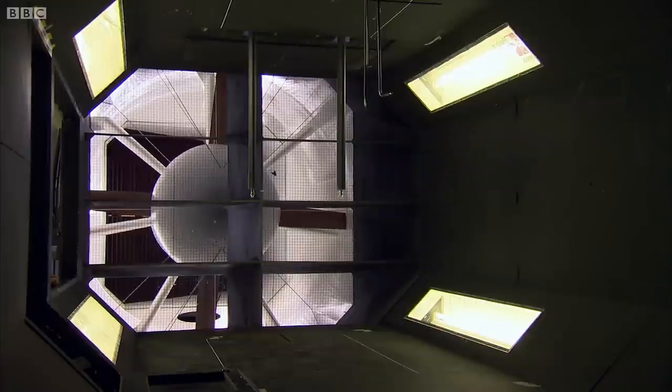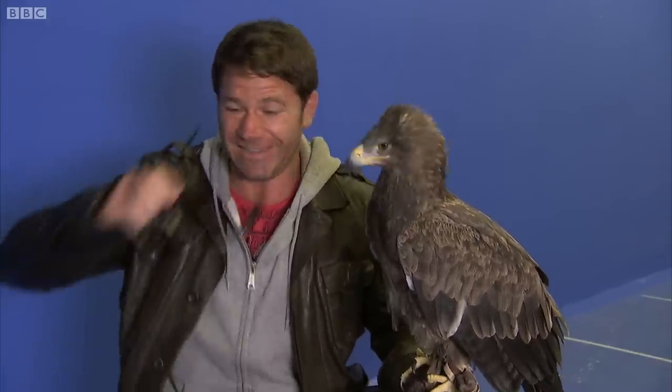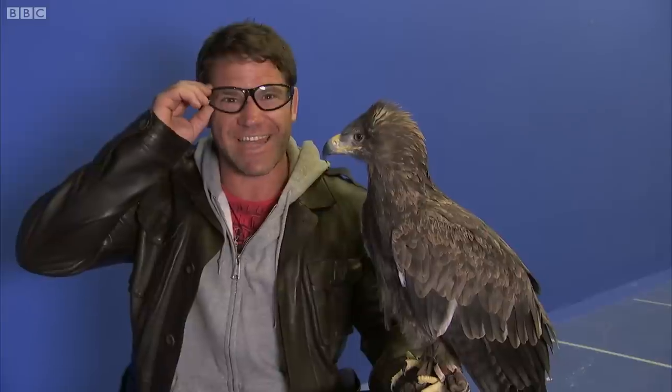So, how am I going to use a film-style bird and a television studio to show you how eagles fly? Well, I haven't actually told you the full story. This here is a wind tunnel. At any second now, someone's going to press a green button and wind is going to start racing through here at about 20 to 25 miles an hour.